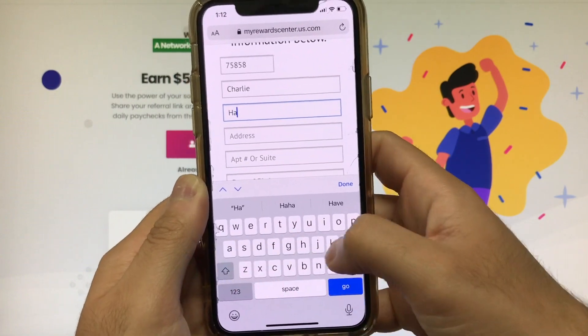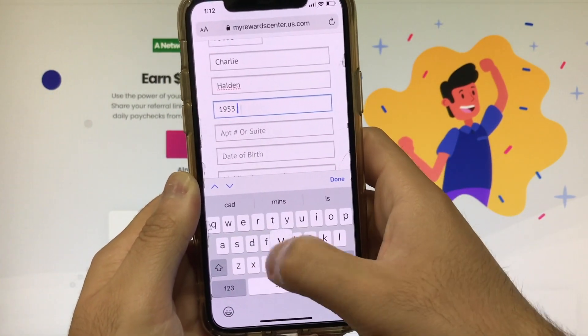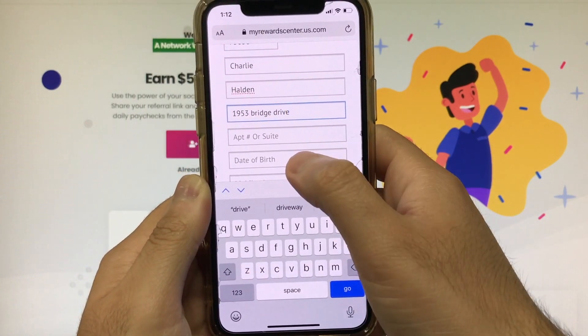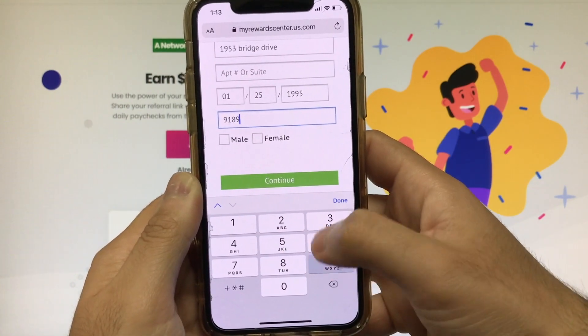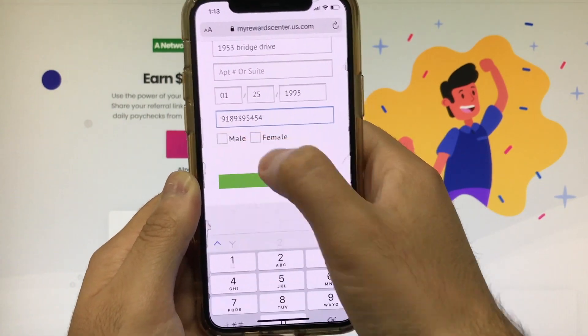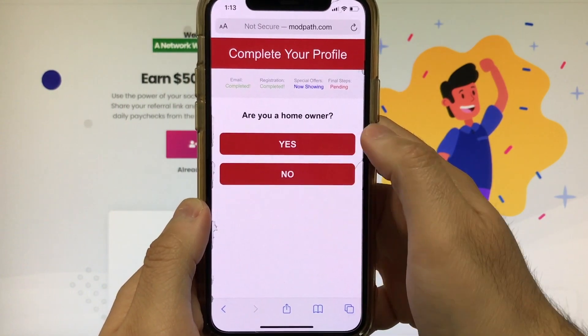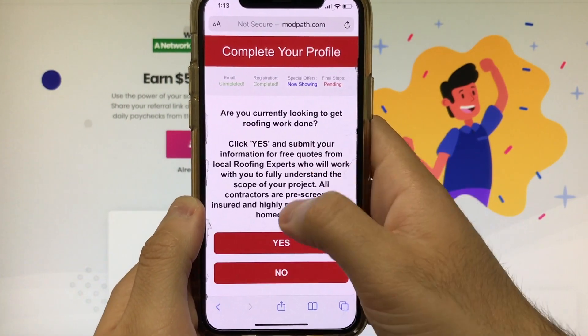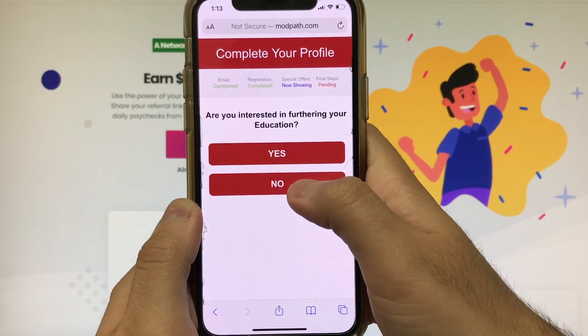It's pretty self-explanatory, but just remember all you have to do is enter your legitimate information. We're gonna go ahead and enter our first name, our last name, and just some other minor details. After you press the continue button, it's gonna ask you some very basic and simple questions — just remember you have to answer these questions to the best of your ability. As you guys can see up on the top, we have completed the registration and the email process.